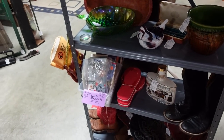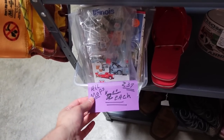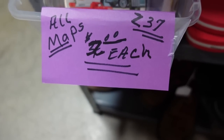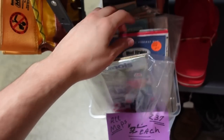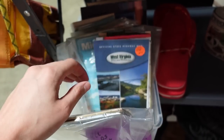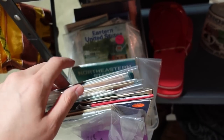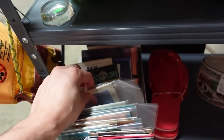$2.00 each. Oh no — all maps. What is that number? I think it's a two — so they're $2.00 each. Wouldn't that be awesome if they were $2.00 for the whole box? Misty might want to look through here because she likes her maps sometimes. Misty, I found you some maps probably.